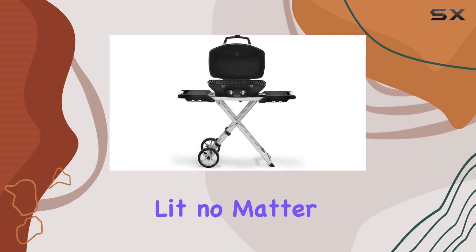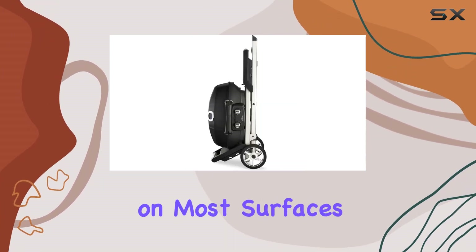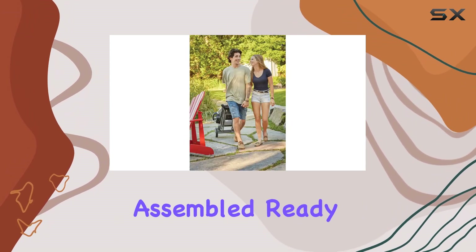Worried about the weather playing spoilsport? Fear not — the windproof design ensures that your grill stays lit no matter the conditions. The unique X-design of the cart adds stability on most surfaces, making it a reliable companion for your outdoor adventures.